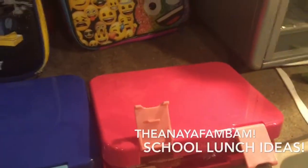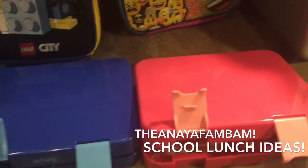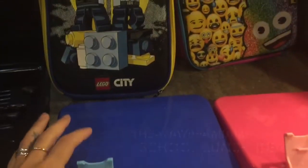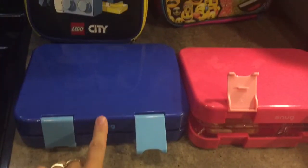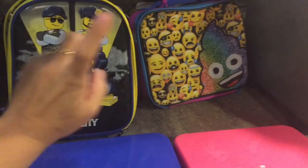Good morning guys. So for the first day of school, I went ahead and made the kids lunches. Jay's is a little bit different than Bella's. These are Bento Snug Lunchboxes. His actually doesn't fit perfectly in his lunchbox, but Isabella's does.